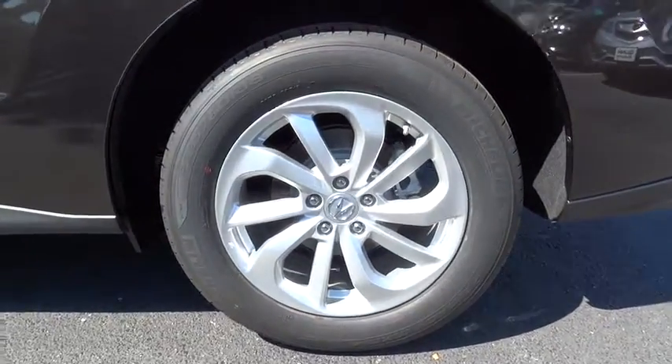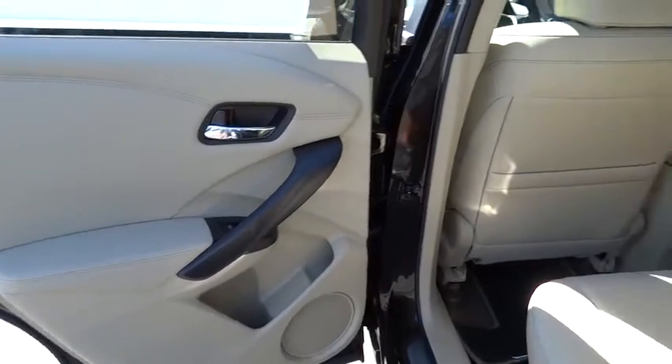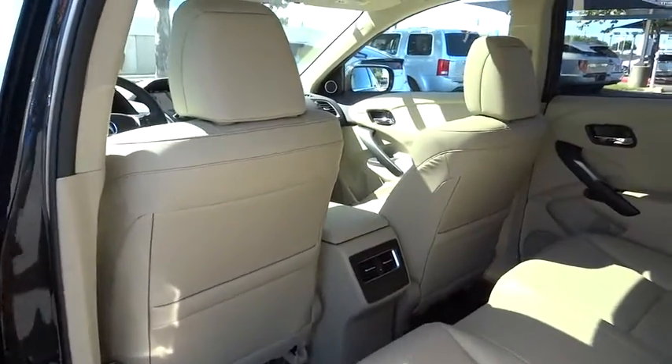Driver airbag, adjustable steering wheel, auto-dimming rearview mirror, PPO, aluminum wheels, cruise control, four-wheel disc brakes, floor mats.